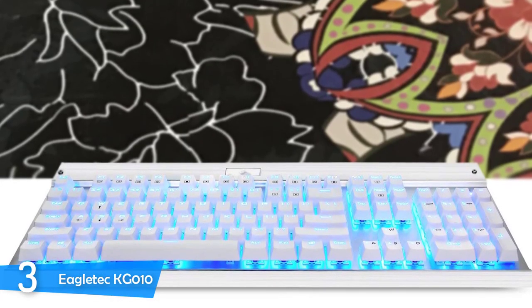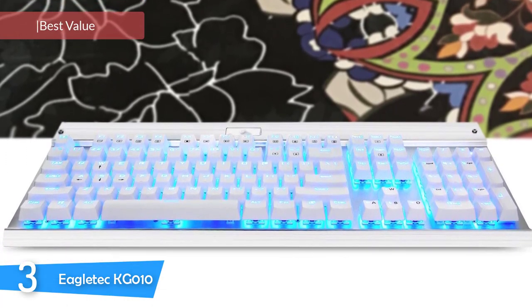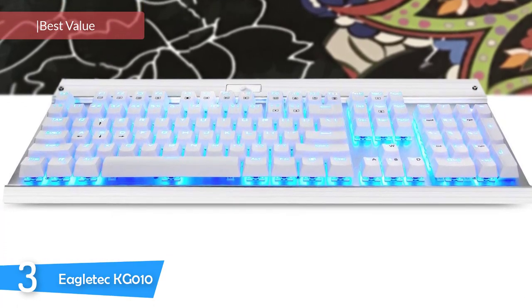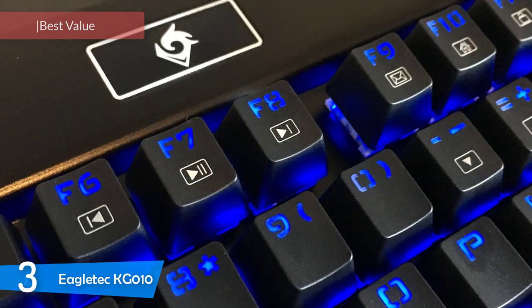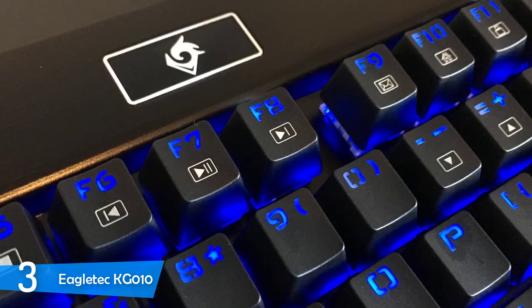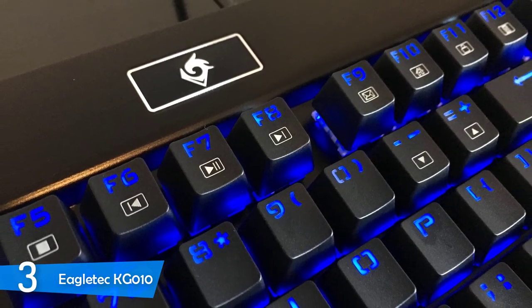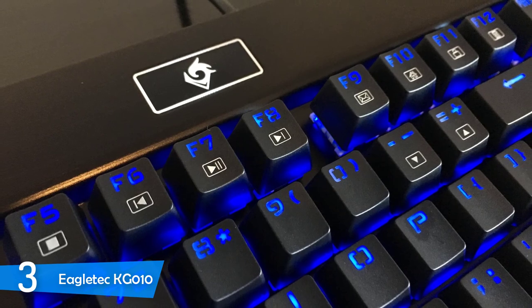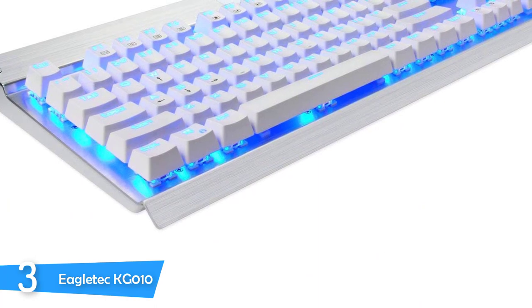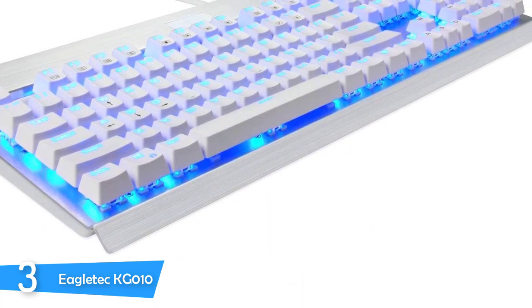At number 3, it's the Eagletech KG010. Most budget hunters search for products that deliver the most bang for their buck, and no keyboard fits the bill like the Eagletech KG010. This budget keyboard has true mechanical switches, an aluminium construction, backlighting, and a smooth, refined design, but it lacks advanced features. If you want a bare-bones keyboard that performs excellently, this is it. The design is fantastic with its aluminium construction and brushed metal finish.